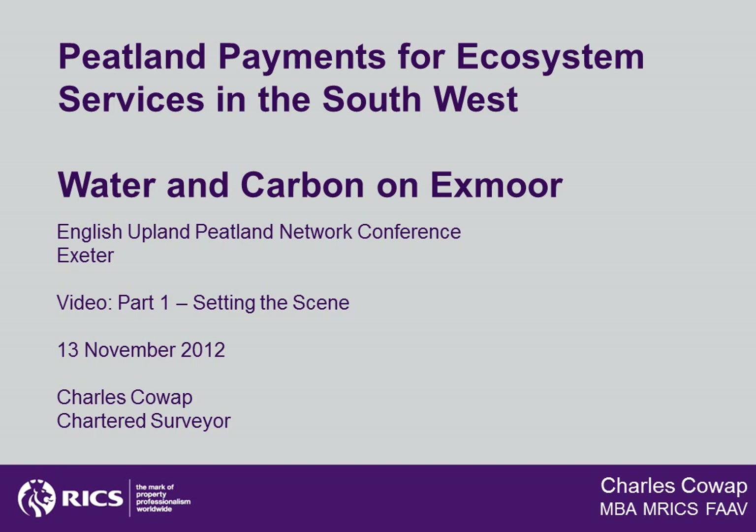Ecosystem services, or ESS, are rapidly becoming an important tool and consideration in rural land management. This video introduces one example of an ecosystem service: the rewetting of Exmoor's peatland for water storage and carbon capture. These slides were originally presented at the English Upland Peatland Networks Conference in Devon in November 2012. My name is Charles Cowart and I have been working with the team for Southwest Water to develop some practical proposals for this ecosystem services scheme.